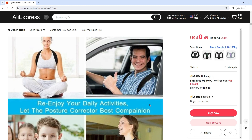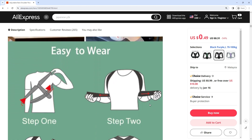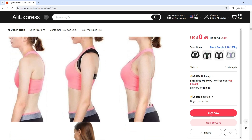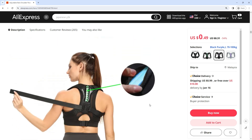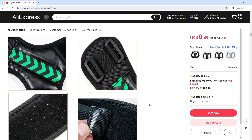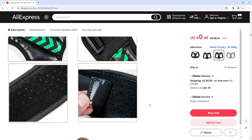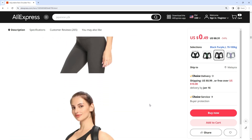Crafted with precision, this belt is designed to gently encourage proper alignment of the spine, helping users maintain a more upright posture. The adjustable design of the corrector belt ensures a customized fit for individuals of various body shapes and sizes. The straps can be easily adjusted to achieve the desired level of tension.